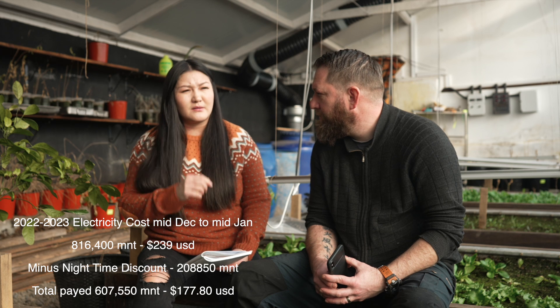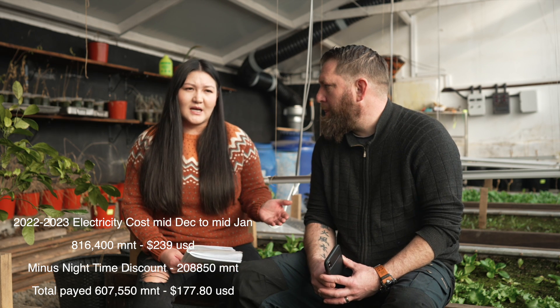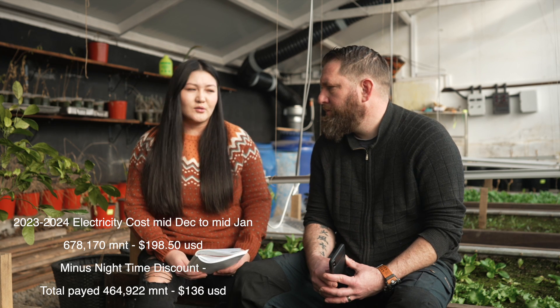In summer we expect to be producing more electricity than we need. Looking at last year's December electricity bill, we paid about 816,000 tögrög for the month, and with the night-time discount we paid 607,000 tögrög. This year with the solar system over the same period, our bill was 678,000 tögrög, and with the discount we paid 464,922 tögrög - a saving of roughly 200,000 tögrög, and that's during the worst time for solar.